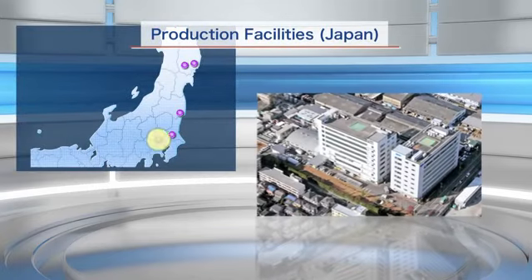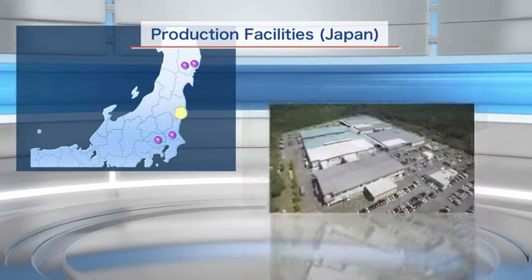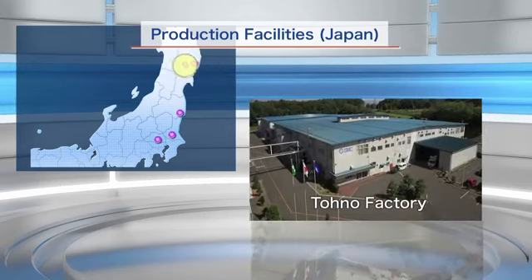SMC has five manufacturing sites in Japan: the Soka, Tsukuba, Yamatsuri, Kamaishi, and Tono factories.